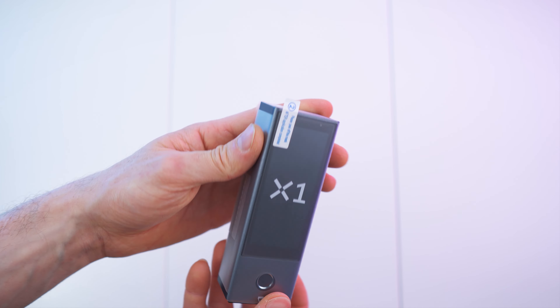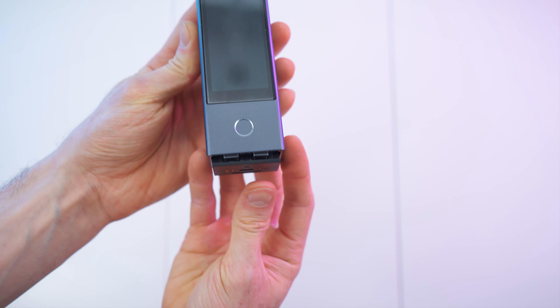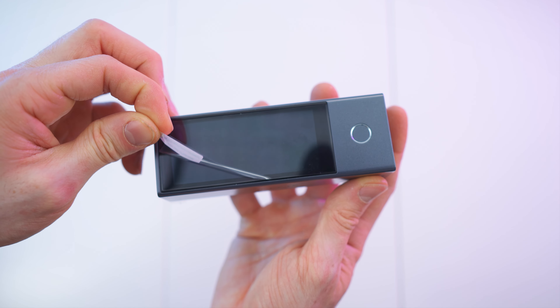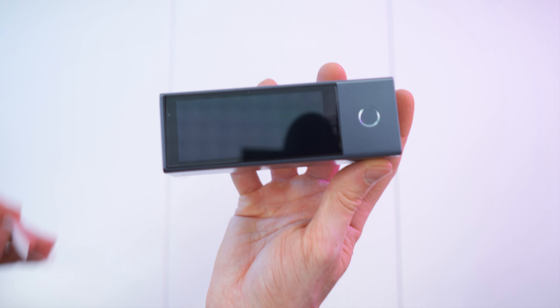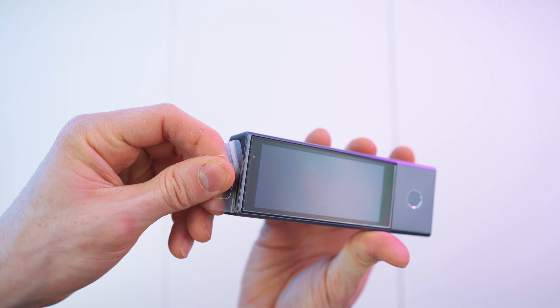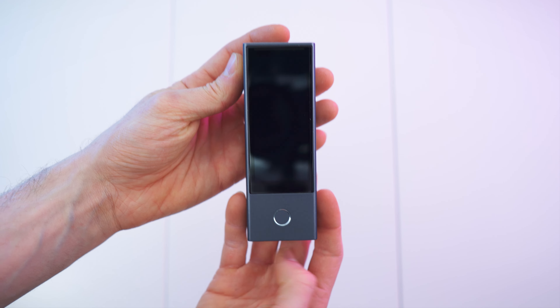So here we go — let's rip off the protective wrap. Really cool — it also comes with a screen protector straight from the factory. Very nice. And also on top, we have the NFC logo right there. Wow, what an amazing device.